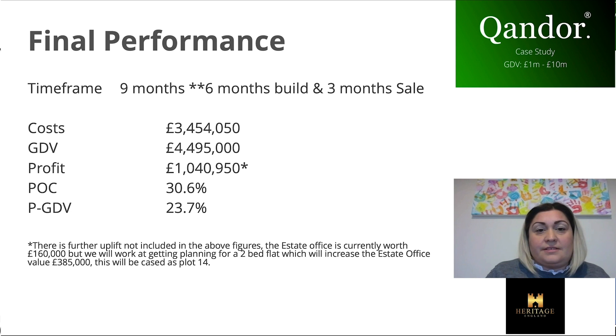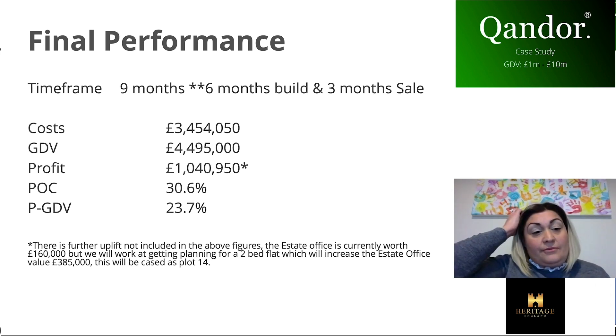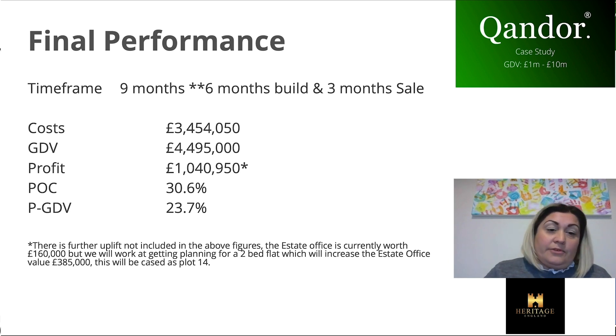Six months to build, three months to sell — and during those six months I'd hope to sell all the units off-plan. The costs come in just under £3.5 million, the GDV is just under £4.5 million, and the profit works out at just over £1 million. That doesn't take into account the estate office, which hasn't been valued and isn't part of the sale. Profit on cost is over 30%, profit on GDV is 23%. We tend to work at 30% profit on cost on everything if we can, and with the estate office uplift, it balanced nicely.